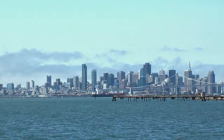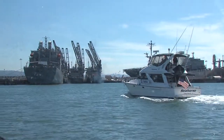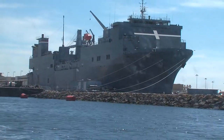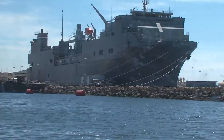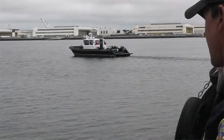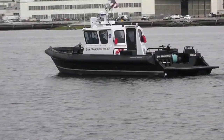Across the Bay from San Francisco, Alameda Island — a former naval facility now home port to Navy cargo vessels. On this day it is a testing area for maritime interdiction operations and weapons of mass destruction, intelligence, surveillance, and reconnaissance.